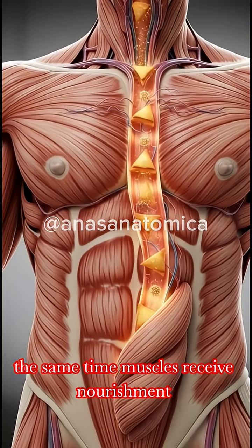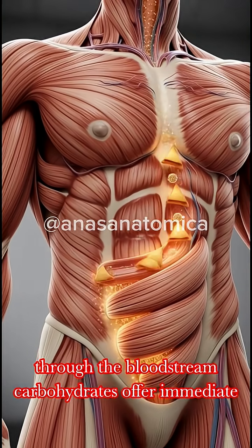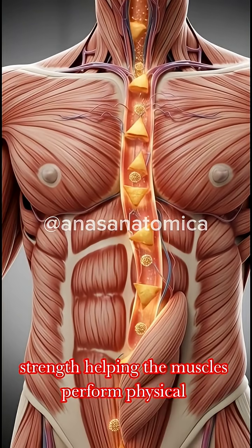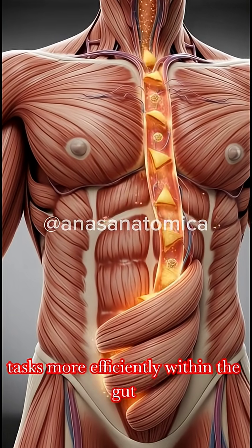At the same time, muscles receive nourishment through the bloodstream. Carbohydrates offer immediate energy, while fats contribute to sustained strength, helping the muscles perform physical tasks more efficiently.